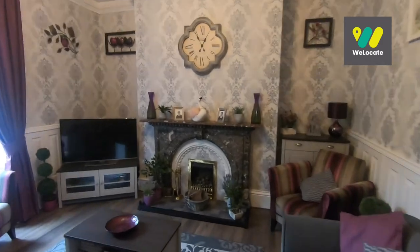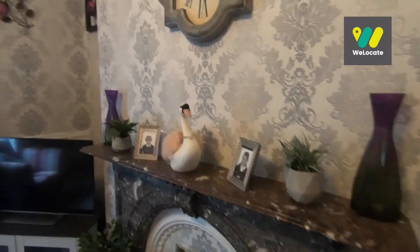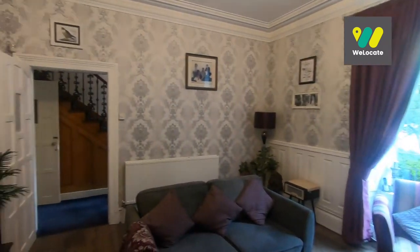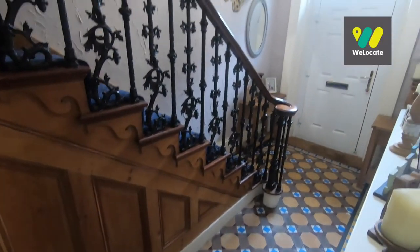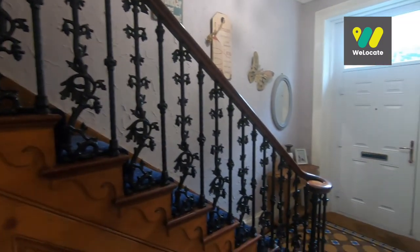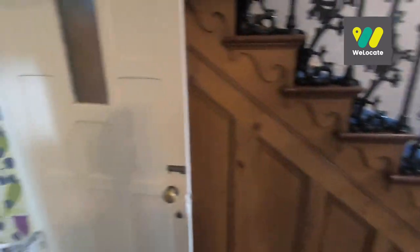Let's just have a close look at that fireplace — as I mentioned it's marble, absolutely gorgeous. As we step out of the living room you come into the entrance hallway. You've got this lovely feature staircase, the floor in here is original also, and then it flows through on the left to the kitchen.